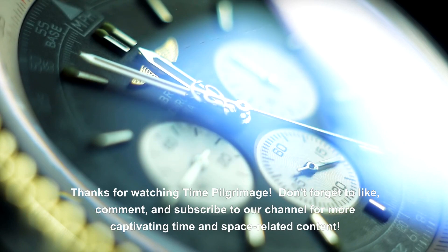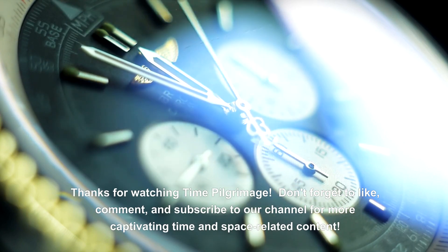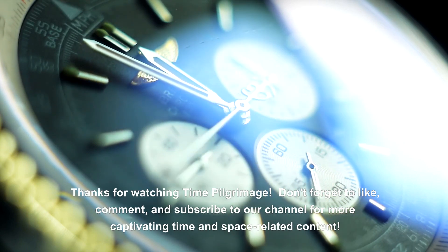Thanks for watching Time Pilgrimage. Don't forget to like, comment, and subscribe to our channel for more captivating time and space related content.